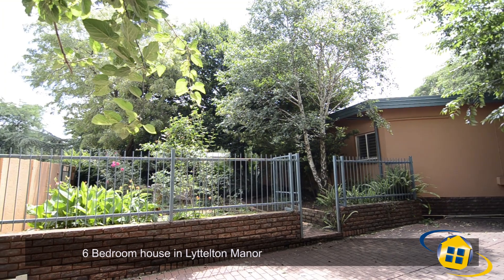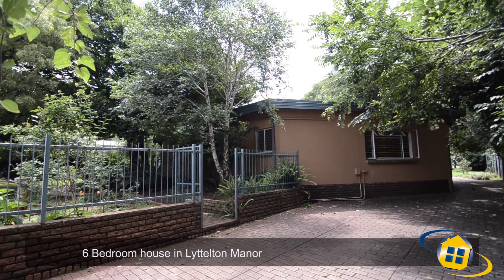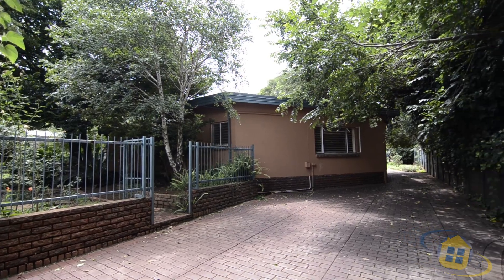This amazing family home is situated in Littleton Manor, close to all major routes, schools, shopping centers and all other amenities.